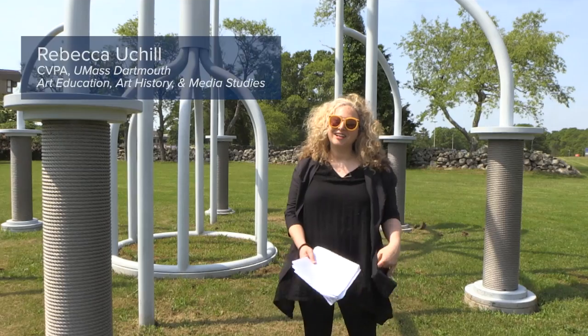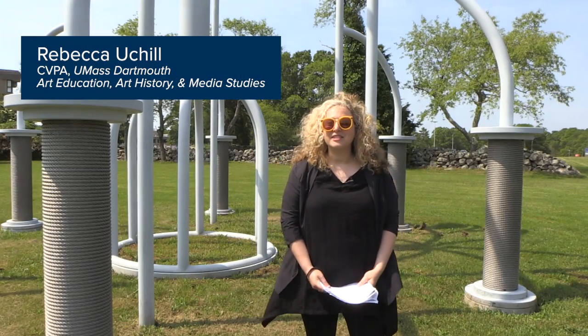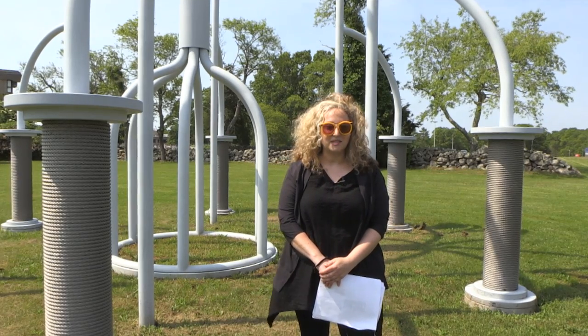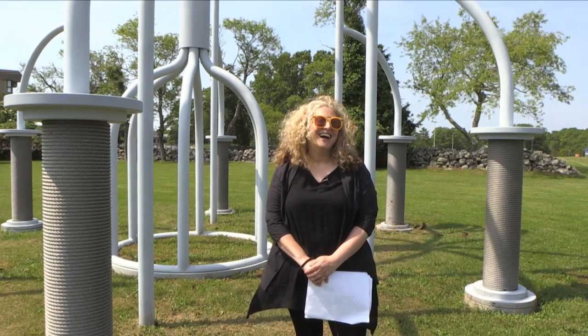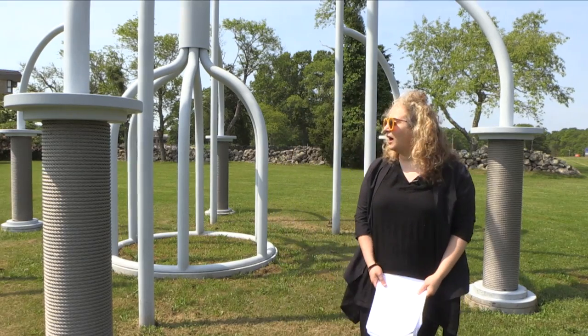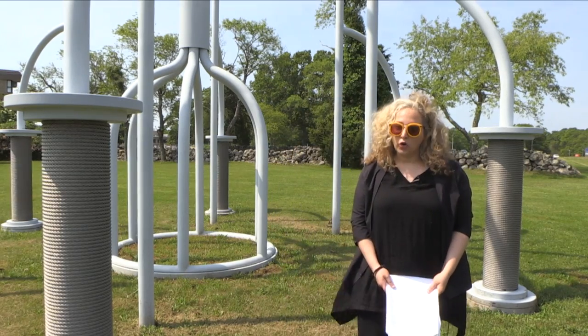I'm Rebecca Uchil. I am a member of the faculty in art education, art history, and media studies at the College of Visual and Performing Arts here at UMass Dartmouth, where I'm standing on a hot summer day at the front of campus with our acclaimed public sculpture by the sculptor Nancy Holt.